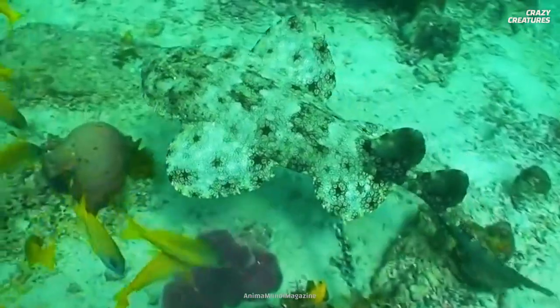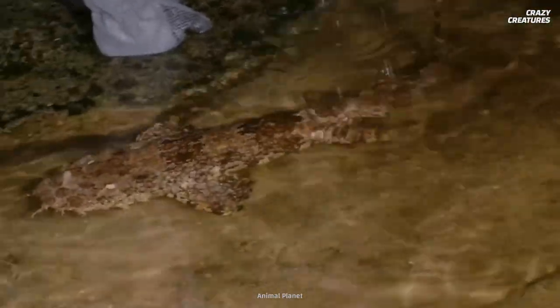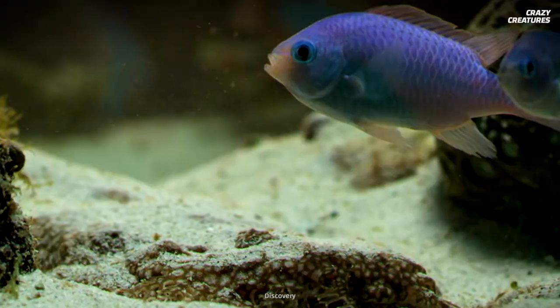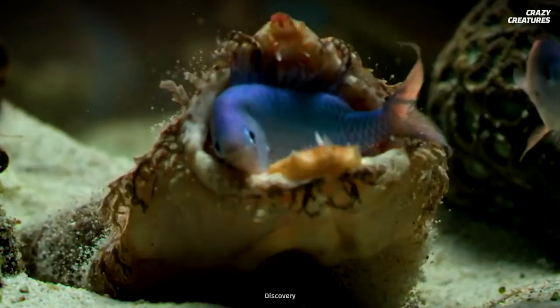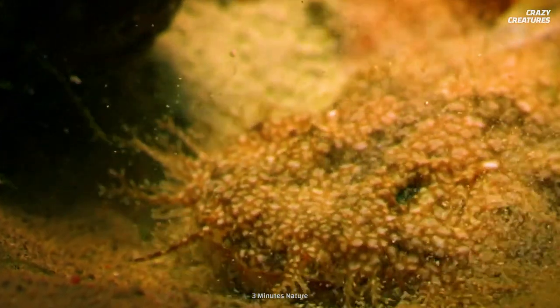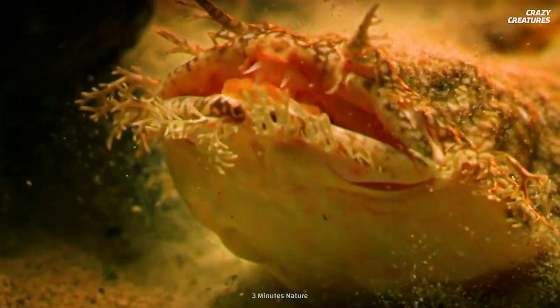Even if they wanted to speak up, they can't — the wobbegong has no vocal cords. They're silent but deadly, because the fringes around their body make them masters of disguise. Prey doesn't notice them on the ocean floor. They can basically sit around for hours and wait for their dinner to come to them.